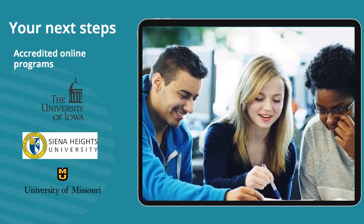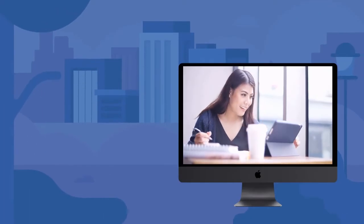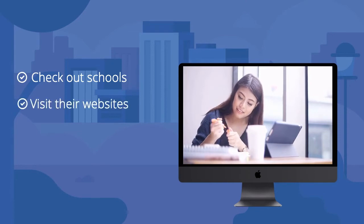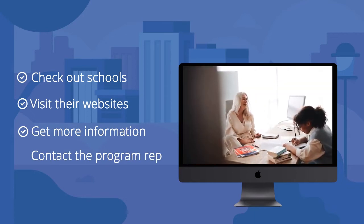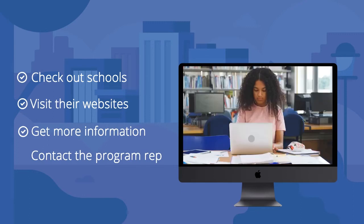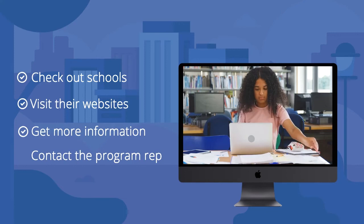You can also check out Coursera for courses related to the subject. If you're interested in radiation therapy as a career, visit the websites of the schools mentioned here and search for more information. You can also contact the program representatives, and they'll be happy to provide more information on their school and the admission process. Most of the schools mentioned also offer financial aid and scholarships should you need help funding your studies.